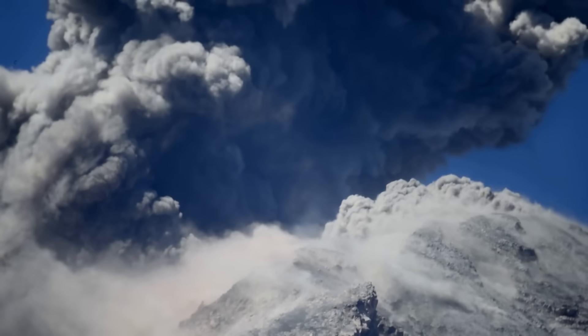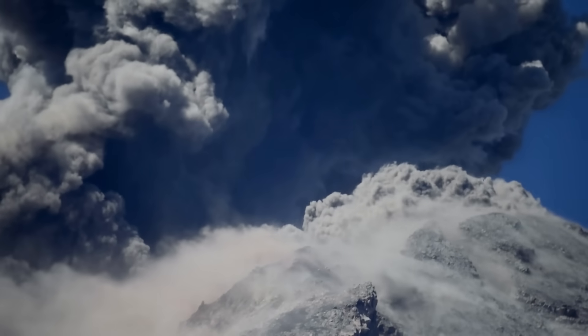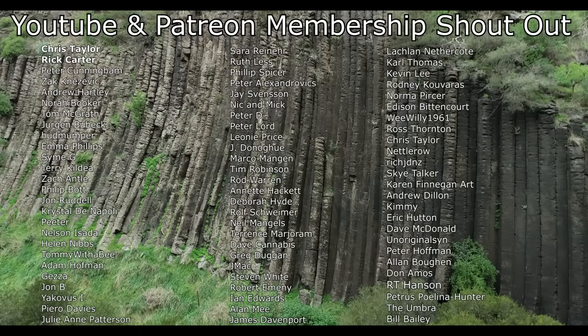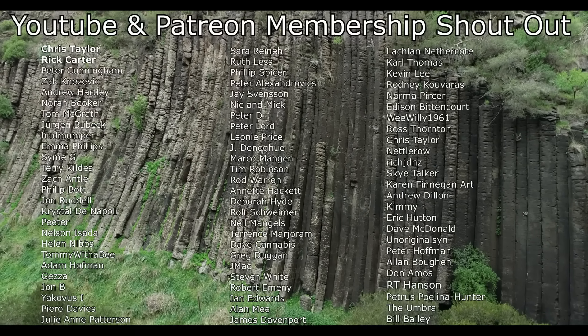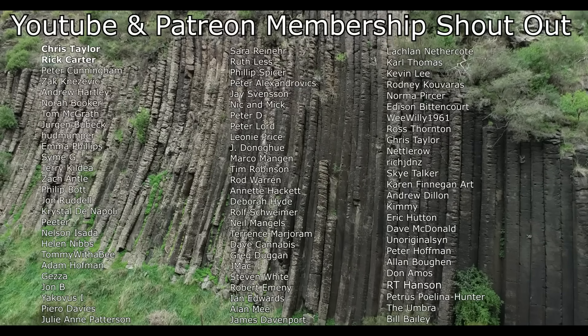I hope you found this as interesting as I did, and as always, thanks for watching. Before I end this video I'd like to give a big shoutout to my Patreon and YouTube members — thank you so much to everyone that helps to support this channel.